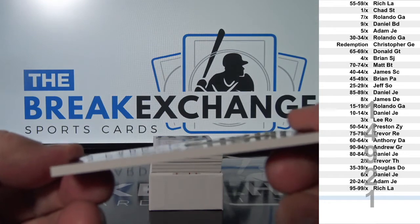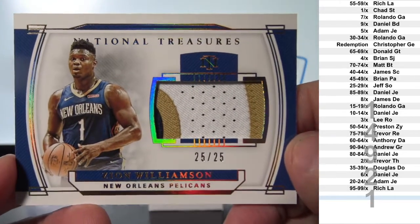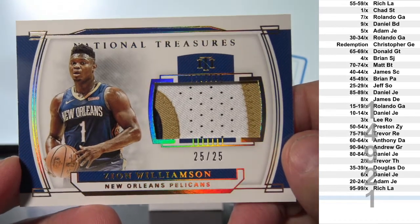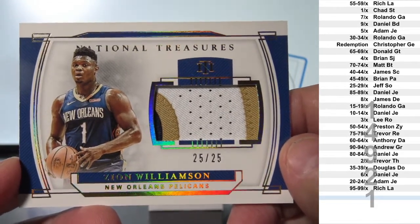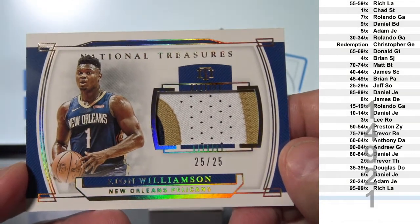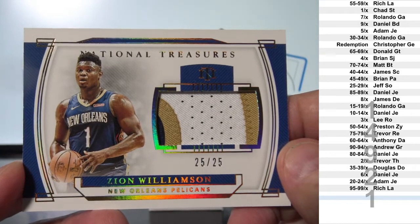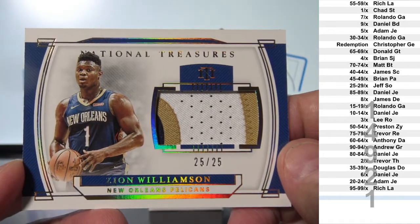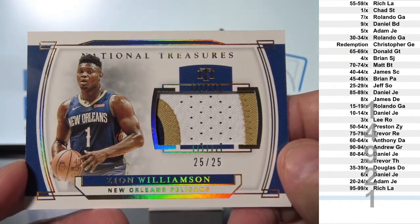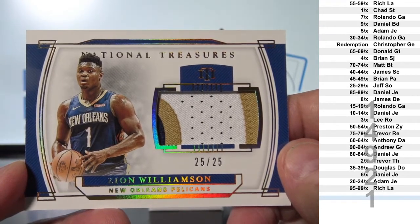Check this out — two color, three color jumbo patch: Zion Williamson, 25 of 25. What a sweet card, and that goes to Jeff S.O.